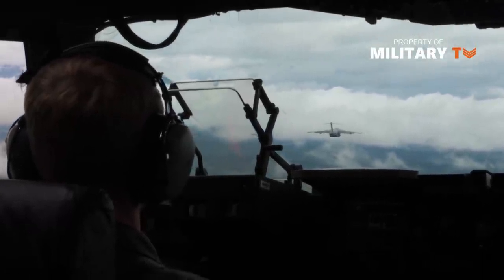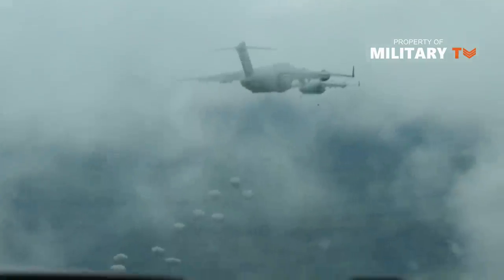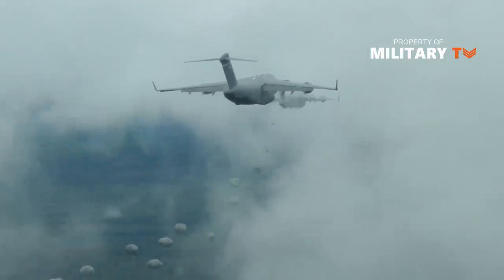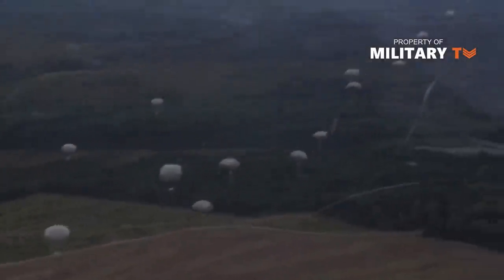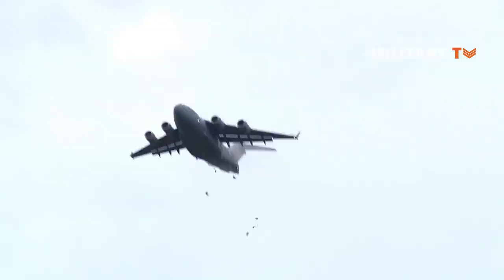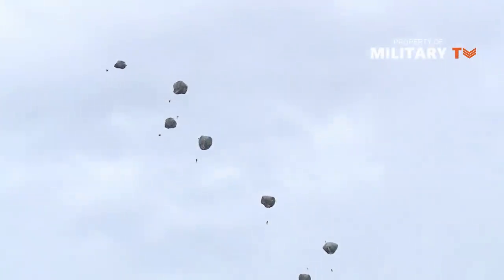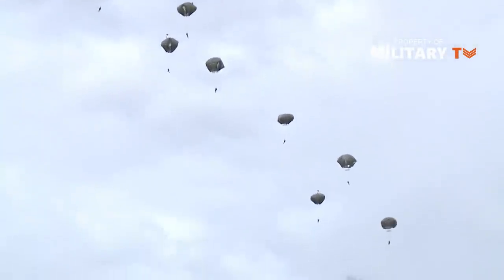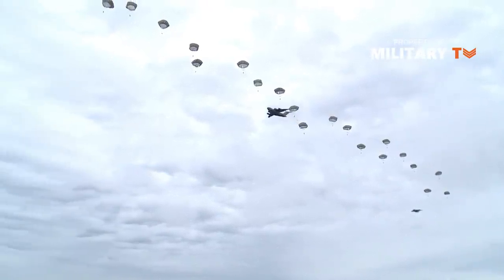Tanks, vehicles, and cargo aren't the only things the C-17 Globemaster III was designed to carry. The C-17 seats 54 soldiers on the sidewall and 48 in the centerline — 27 soldiers on each side of the sidewall. The centerline seats 48 soldiers in 8 sets of 6 back-to-back seats. A C-17 can also sit 80 soldiers on 8 pallets in addition to the sidewall, for a maximum troop capacity of 134.